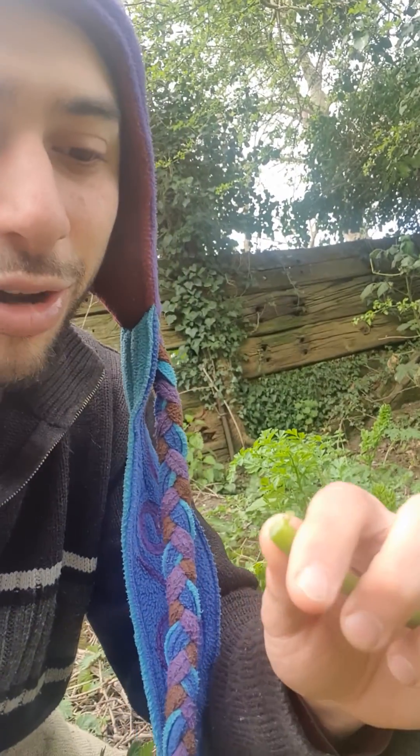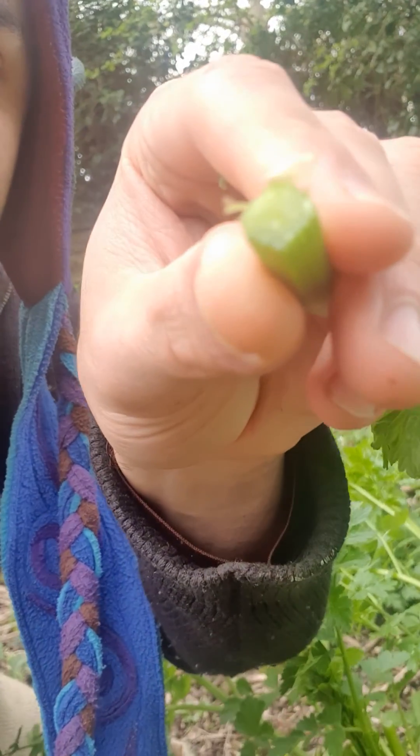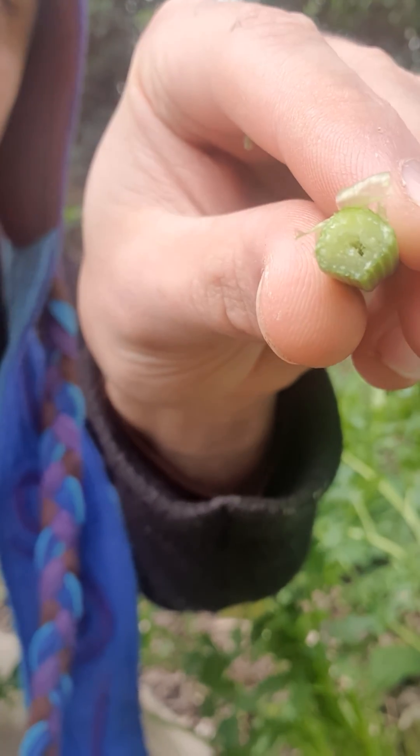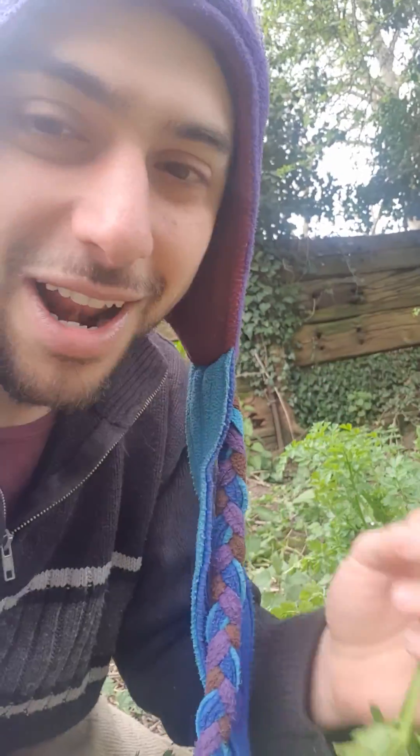The stem — it's smooth. Very nice smooth stem. No hairs on this stem. It's got a hollow stem as well inside. Can you see it? It's white. I love this smell.